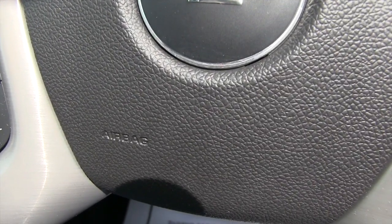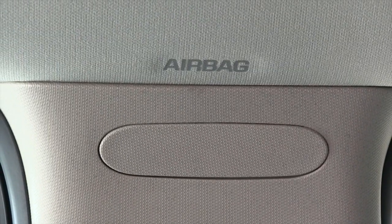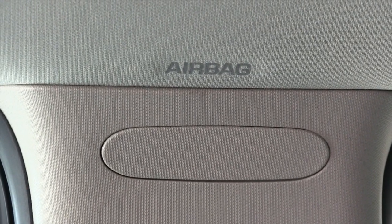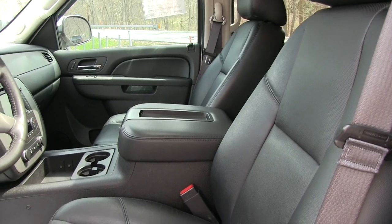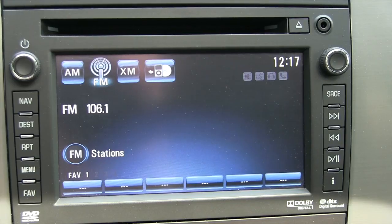The truck has a driver's airbag and a passenger airbag, an airbag in the side pillar, and then also an airbag on each side of the driver's and passenger's seat.